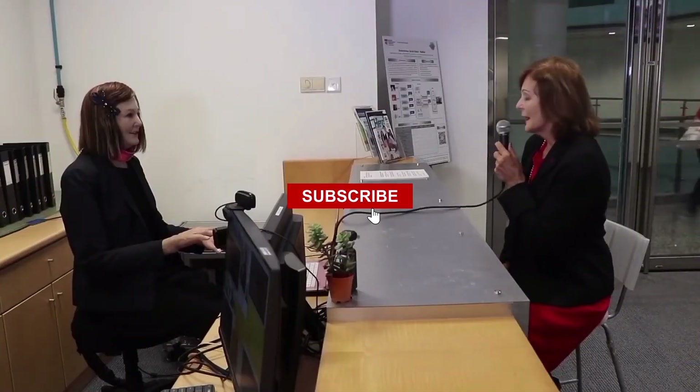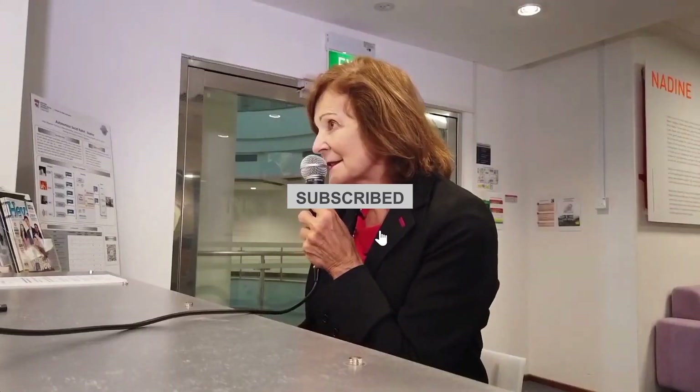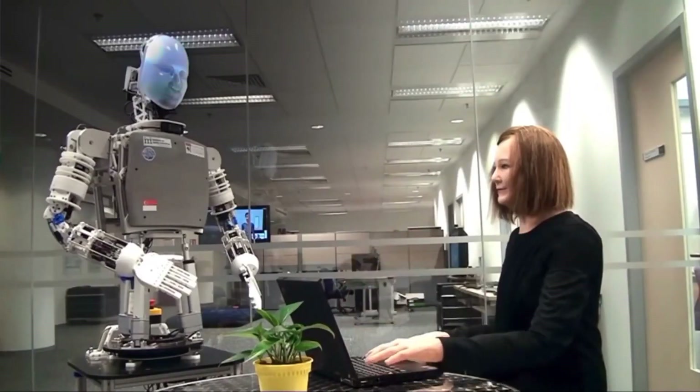Hello everyone and welcome back to our channel. We hope you guys are doing absolutely well. In this video, we will be talking about robots that are covered with human skin and have functionalities that are almost comparable to a human being. So if you're new to this channel, do make sure to hit the subscribe button. Now, without any further ado, let's hop right into the video.